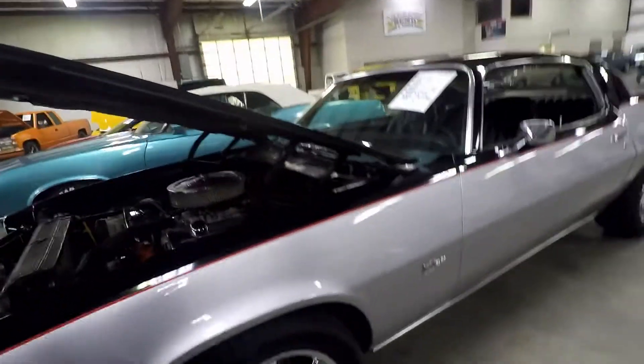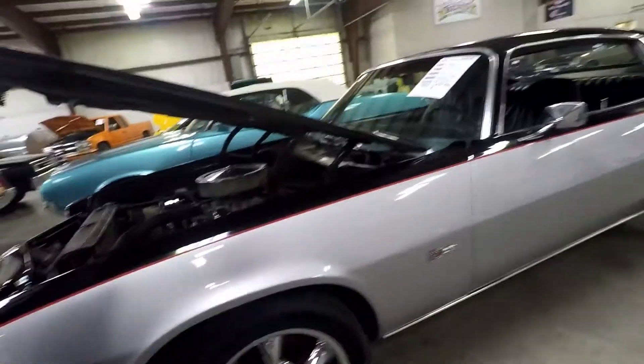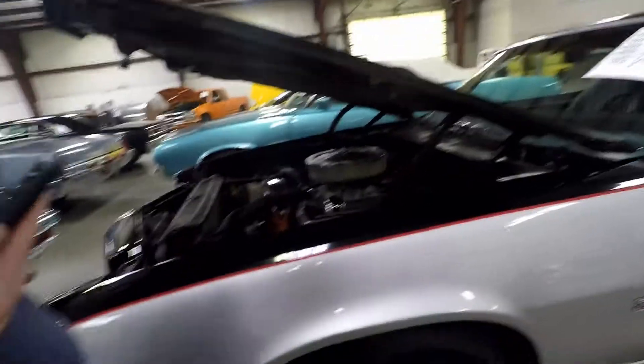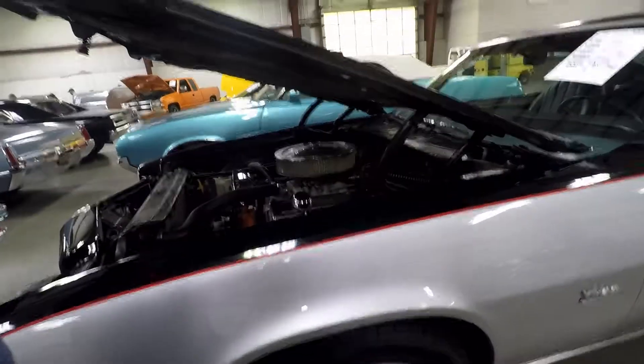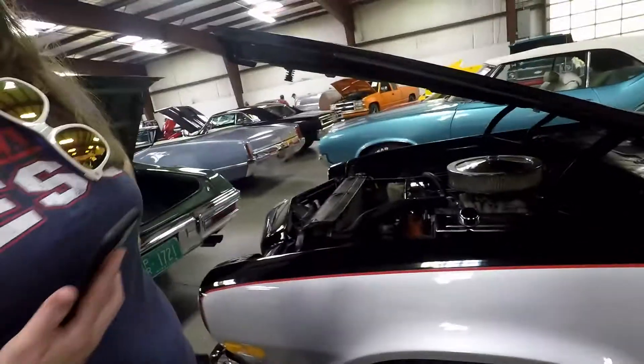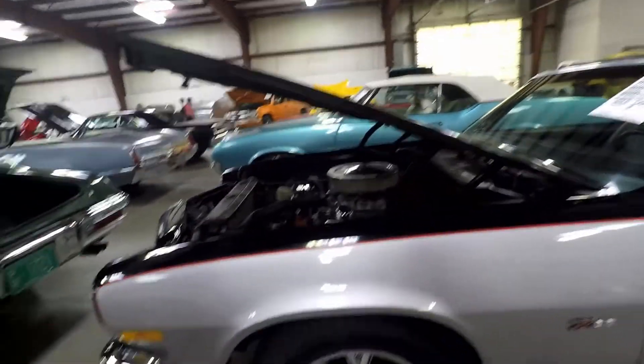It's an SS clone, so it's not an actual SS. I think it's just a base model — sorry. It's just a base model Camaro, a '66, which I think in this condition you could probably get $25,000 for it.